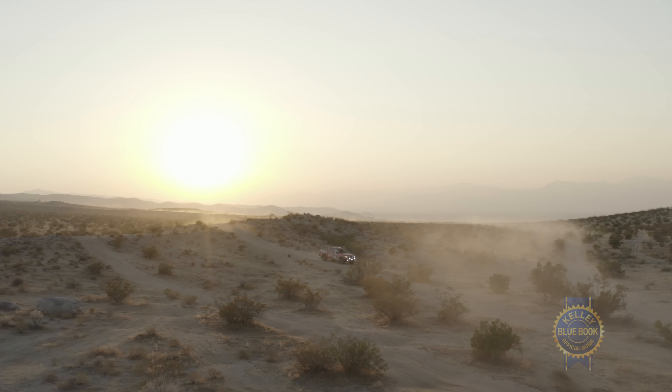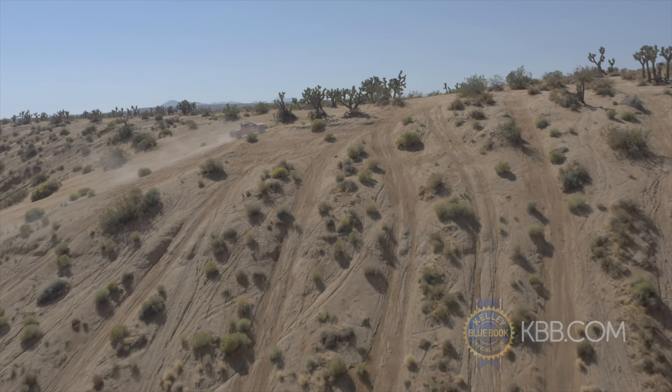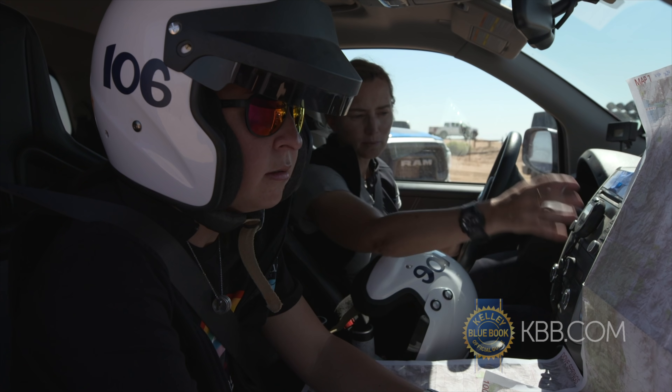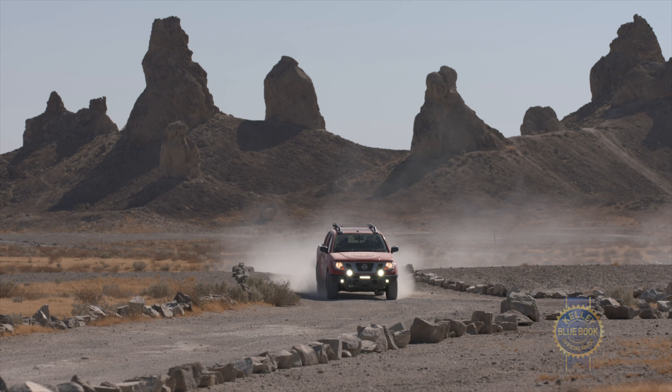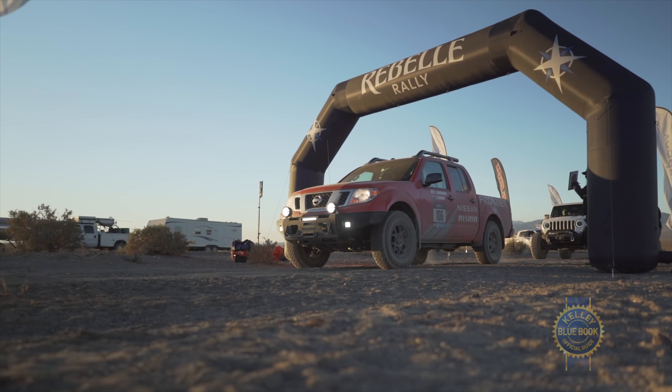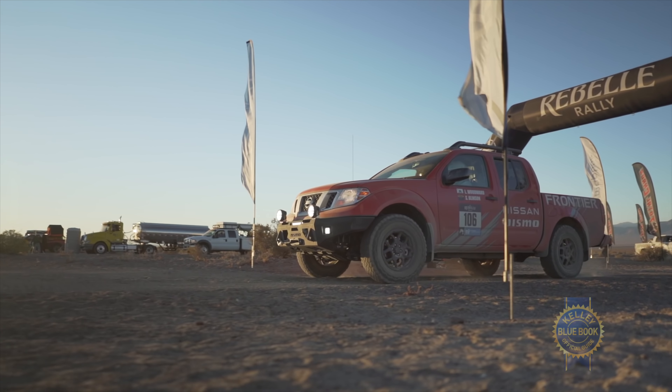One other really killer thing about this review: I get to take this Pro-4X Frontier on the most aggressive test drive I can think of — the Rebel Rally. The Rebel is a seven-day off-road map and compass navigation rally where competitors don't get to use any GPS device to navigate to over 150 checkpoints covering 2,000 kilometers. This is going to be a tough week and a great test of the Frontier's new engine as well as these new Nismo parts.